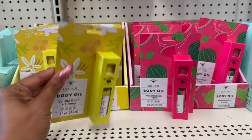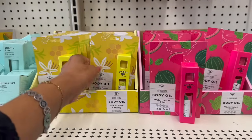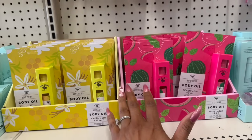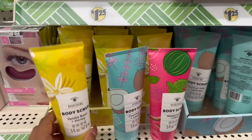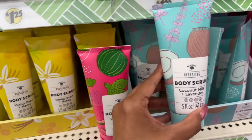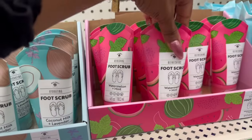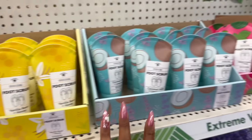Also new: the nourishing body oil in vanilla bean and honey — you get one fluid ounce — and the body oil in watermelon and mint by Bolero. I love the new packaging; they stuck with that old packaging forever so it was hard to tell when Bolero came out with new products. They also have the body scrub in vanilla bean and honey, coconut milk and lavender, and watermelon and mint. The foot scrub also comes in all three scents: watermelon and mint, coconut milk and lavender, and vanilla bean and honey.